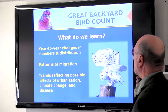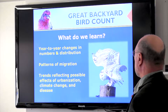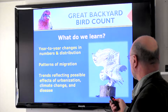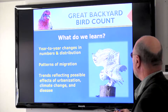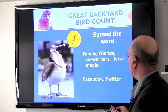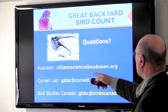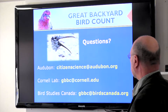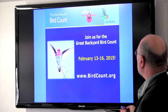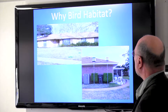What we learn from the count includes year-to-year changes in bird numbers, patterns of migration, and how birds may be affected by climate change, urbanization, and disease. It's a nice way to keep track of what's out there. Include your family, let friends know — it's a nice family activity. The Audubon and Cornell Lab websites can answer any questions. The count is next weekend, Valentine's weekend, February 13th through the 16th.